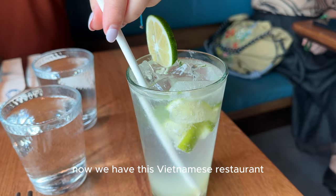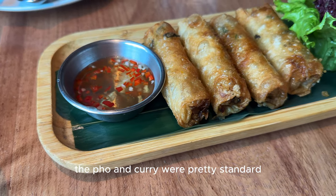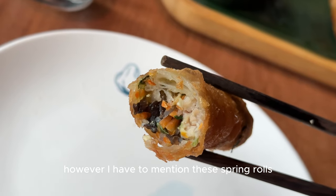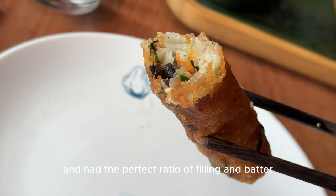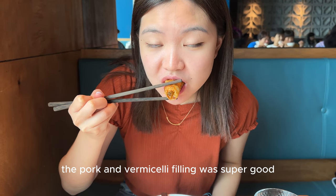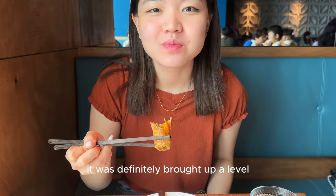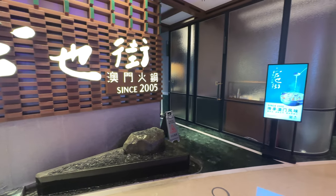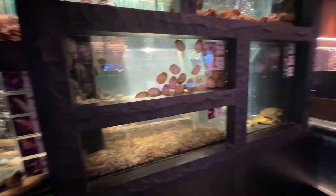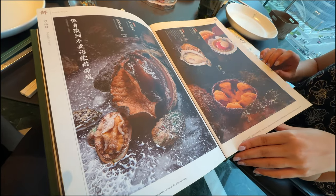Now we have this Vietnamese restaurant where we had a huge bowl of pho, some curry, and some spring rolls. The pho and the curry were pretty standard. However, I have to mention these spring rolls. They were super crunchy and had the perfect ratio of filling and batter. The pork and vermicelli filling was super good on its own, but with the sauce, it was definitely brought up a level.